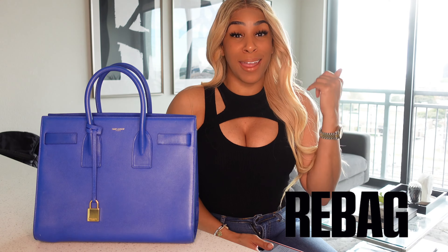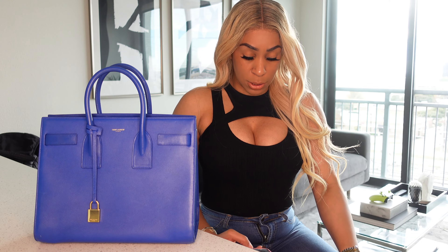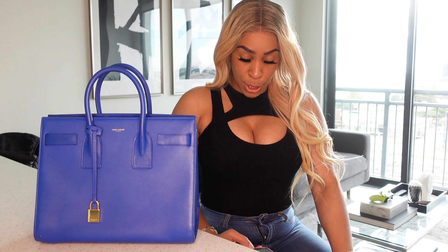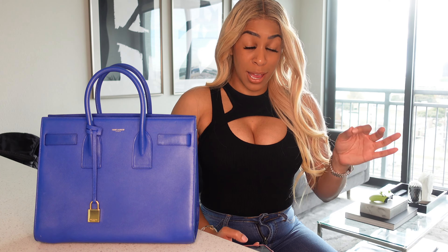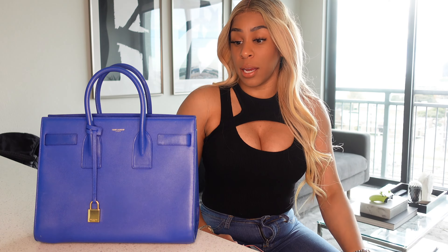Rebag.com is actually a website where you can resell your pre-loved goods — jewelry, bags, apparel, they got it all. They specialize, inspect, and certify every item before they even list it on the website, so you don't have to worry about fakes or knockoffs or being scammed. I've seen a lot of mixed reviews online, but I had no problem with this bag.